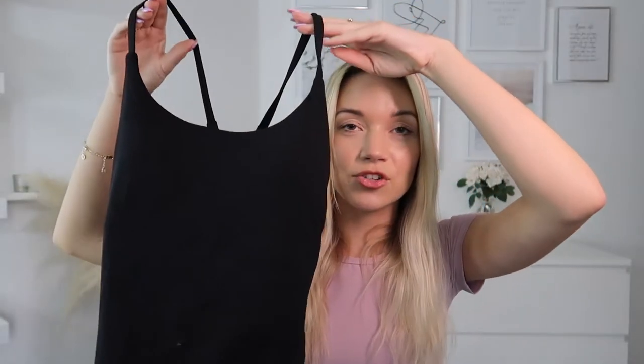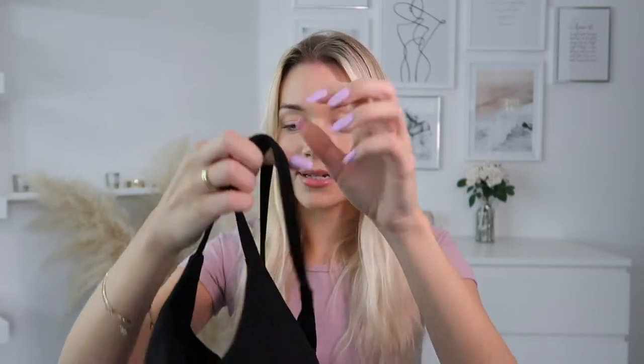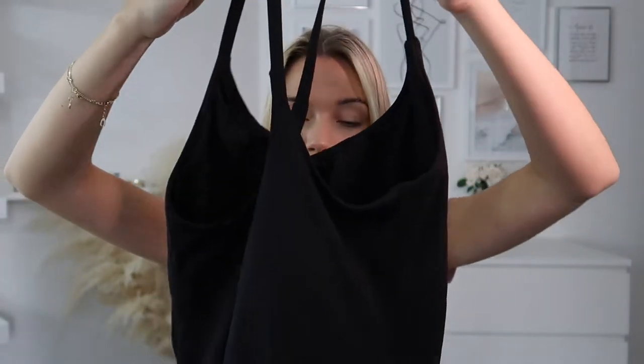Next up we've got something a little different — this is their everyday dress collection. You'll have a better idea of what it looks like when I try it on. The back is crossed and it has built-in shorts with pockets on both sides, and it fits your phone in. It's super soft and stretchy.